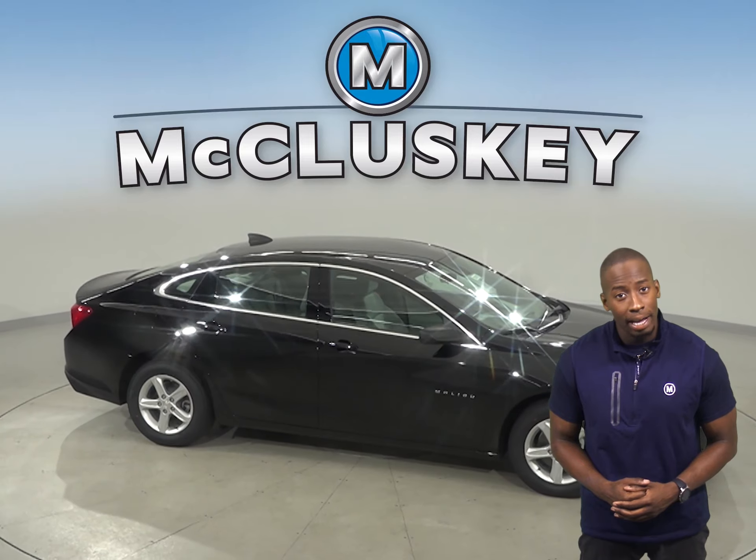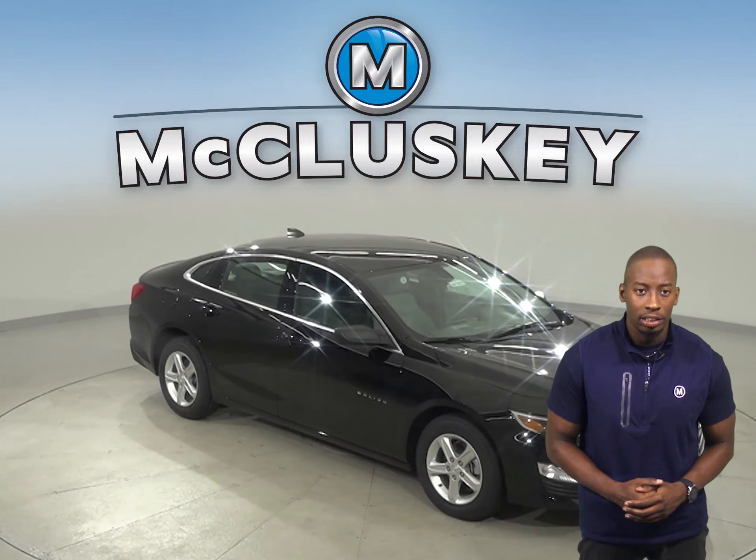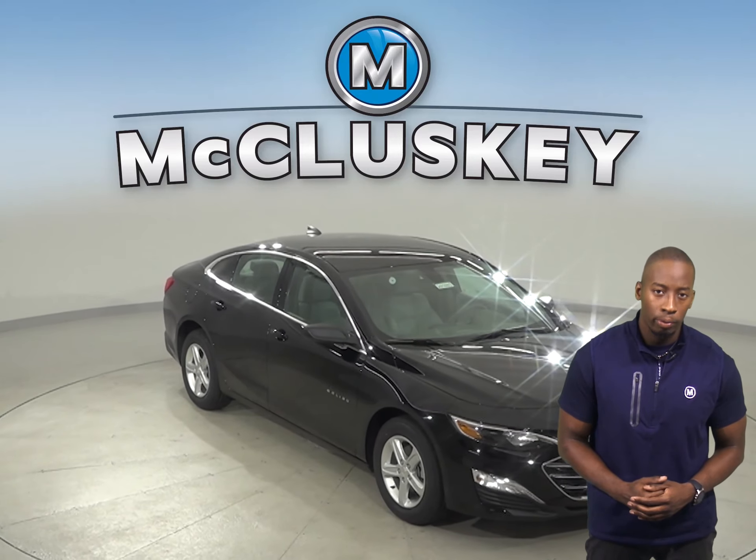For a smoother ride and more stable handling, the Chevrolet Malibu's wheelbase is 5.1 inches longer than the Toyota Corolla.